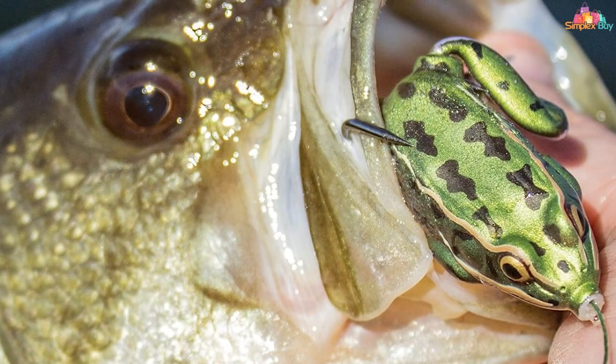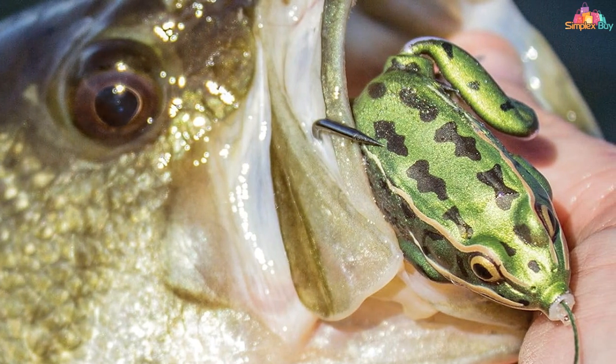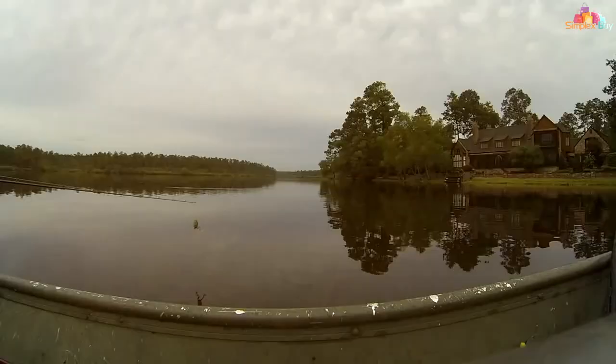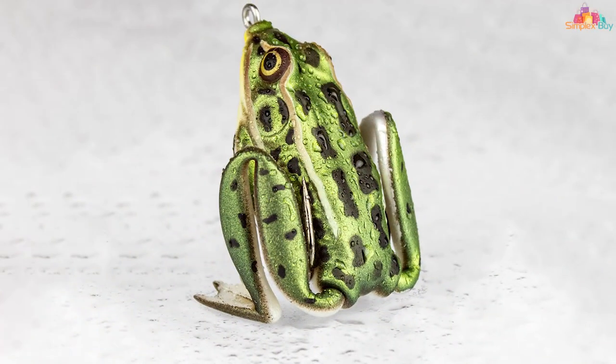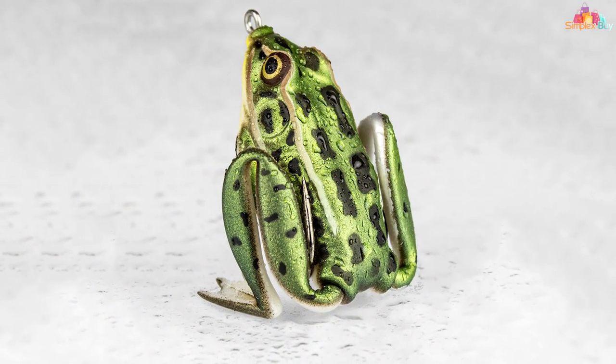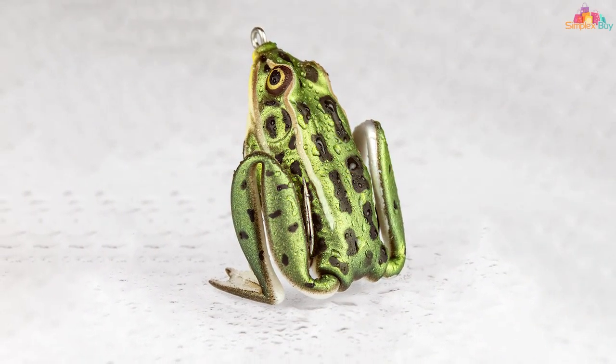The quality of the Lunker Frog is evident in its attention to detail. The texture of the body replicates a frog's skin, and the color options are carefully chosen to match various natural frog species. Its weedless design is especially beneficial, allowing it to glide over lily pads and through weeds without getting snagged. The soft yet resilient body withstands repeated strikes from bass, ensuring the lure remains effective trip after trip.